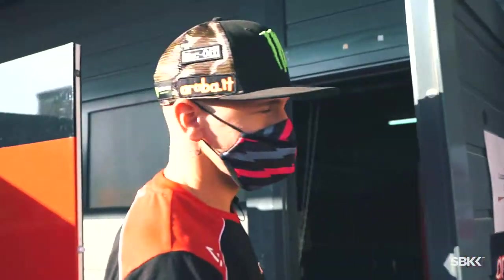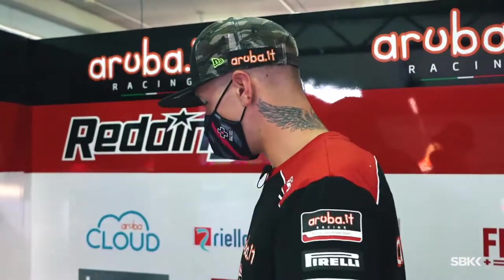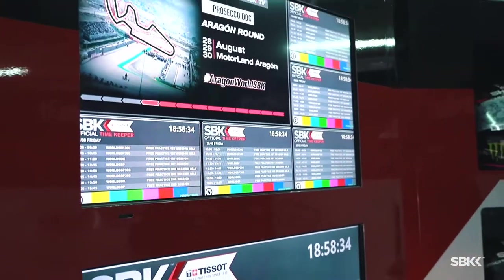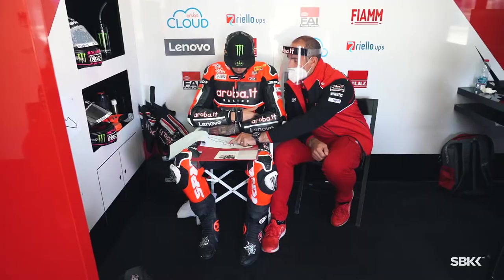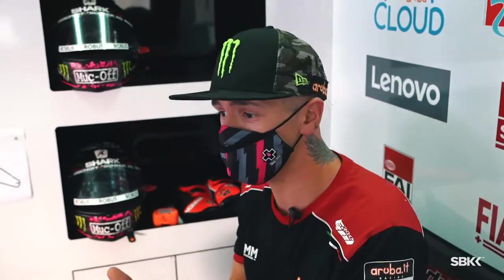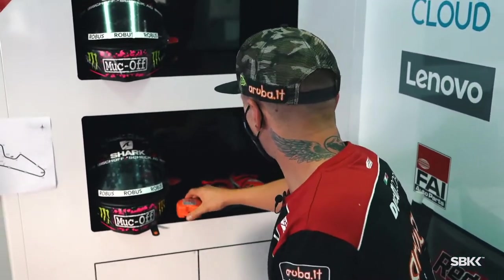Here we are — this is the rider corner. TV screens with lap time sectors — that's most important for me and my crew chief to see during the session. When I come in I always take a seat, get a bit of air, see where the lap times are, debrief the session with Geo, and explain what I'm feeling — whether it's good or bad — and let him do his stuff.